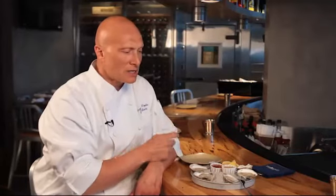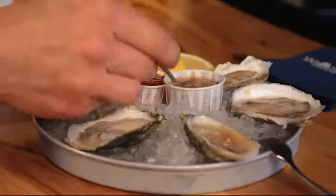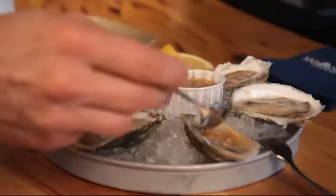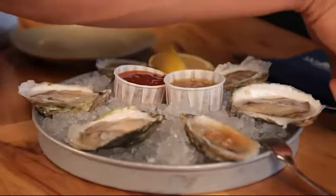The other thing we also like to offer is a mignonette. Essentially what a mignonette is is a vinaigrette — it can be red wine vinaigrette, but this is champagne vinaigrette. It's diced shallots and cracked peppercorn, and all those flavors together with the minerality of the oysters really brings out and enhances a nice flavor.